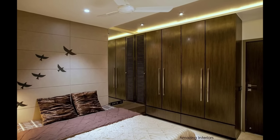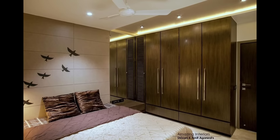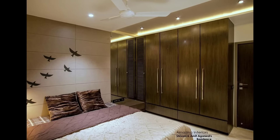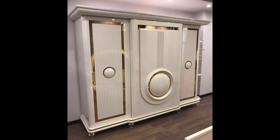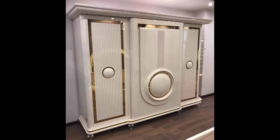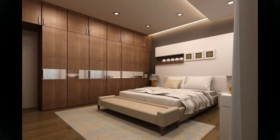Paint fitted wardrobes to blend into the background. Fitted wardrobes are the perfect solution for discreetly adding extra storage space into a bedroom. You can camouflage the wardrobe with the same shade of paint as the walls.